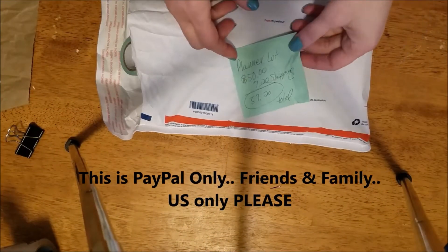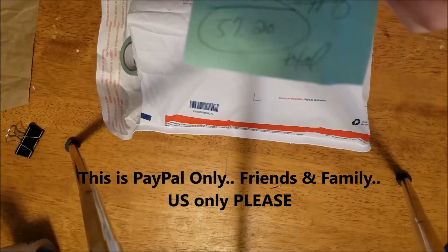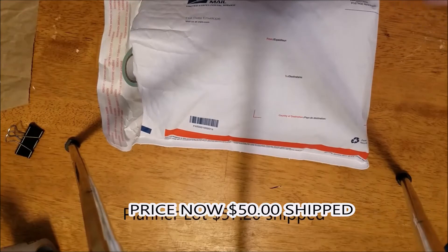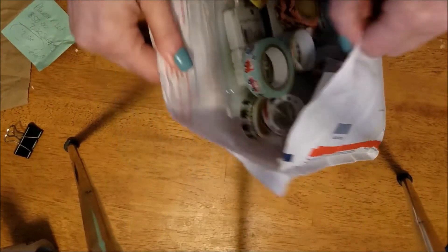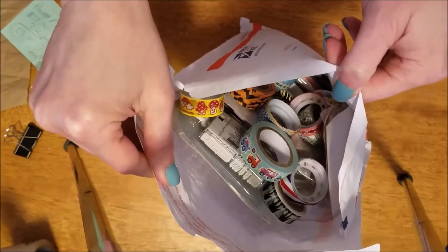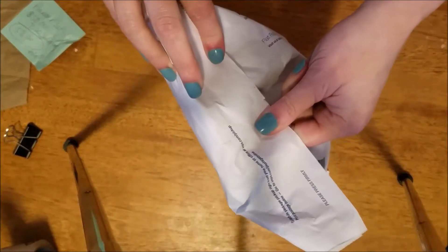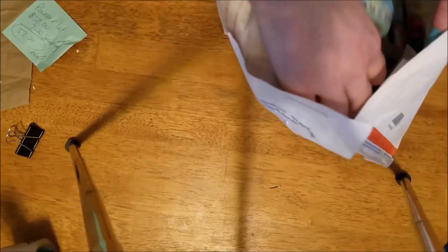Hello everyone, this is Tammy with Southern Angels Boutique. This is a planner lot that I'm doing and it's going to be $57.20 shipped. As you can see it's completely stuffed — I can hardly close it — so I'm going to take everything out and show you what's all in here.